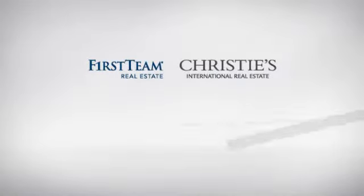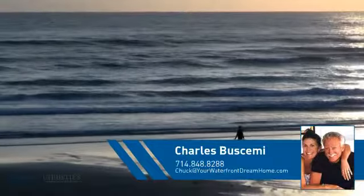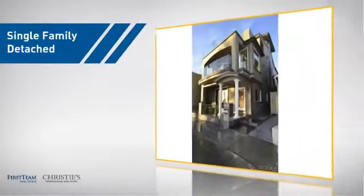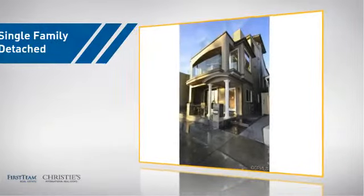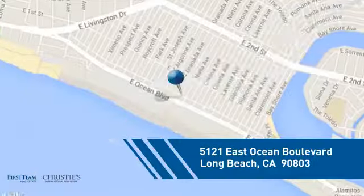At First Team Real Estate, you'll find a wide selection of listings. This video is brought to you by your real estate agent, Charles. This detached home is a great choice for families who want the privacy of their very own lot, and it's located in the Long Beach area.